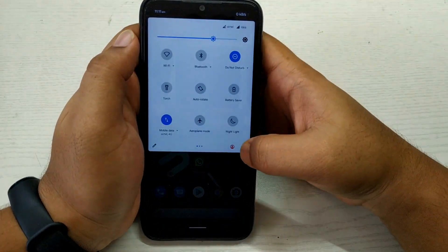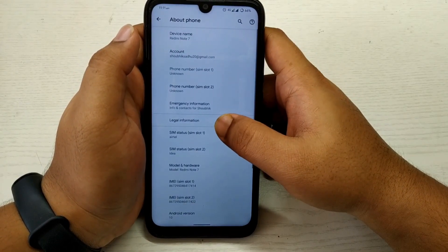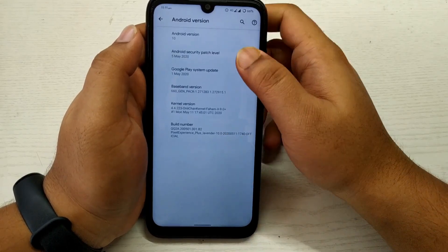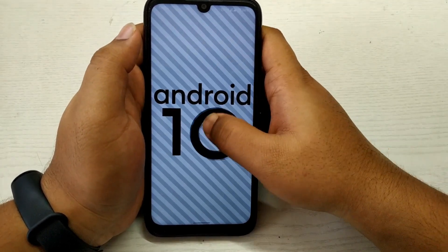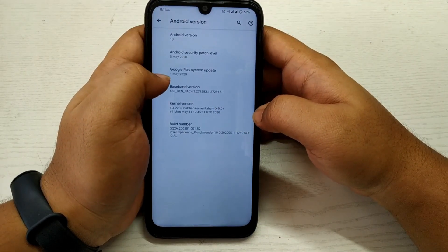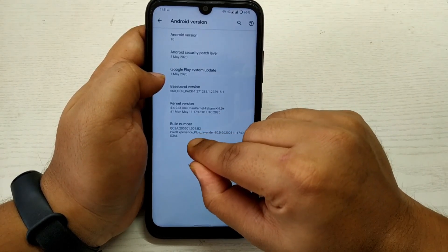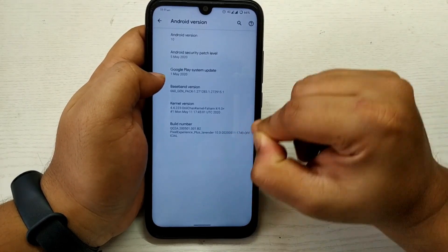Let's go to Settings and quickly show you the About Phone. If we keep tapping on the Android version, it runs on Android 10. We have the latest security patch level, and the Google Play system update is also updated and new. As you can see, this is the Pixel Experience Plus ROM for Redmi Note 7, and this is an official ROM.